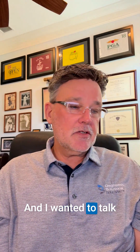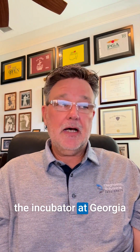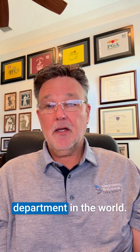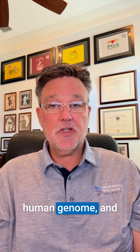I wanted to talk a little bit about Diagnostic Solutions Lab. We started about 10 years ago in the incubator at Georgia Tech University in Atlanta. Georgia Tech has the number one molecular biology and laboratory science department in the world, and they were one of the two sites that first mapped the human genome.